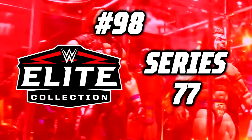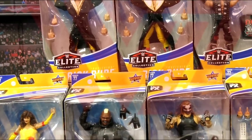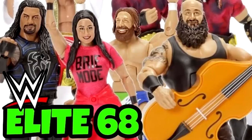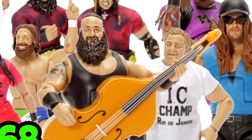Number 98: WWE Elite Series 77. Elite 77 is kind of unique because it's the second time the SummerSlam Elite Wave was merged into the main Elite line, something we also saw back in Elite Series 68. But this line has a lot going on.